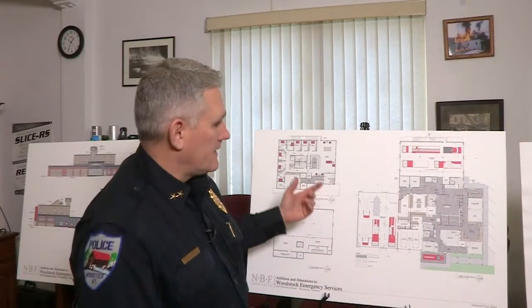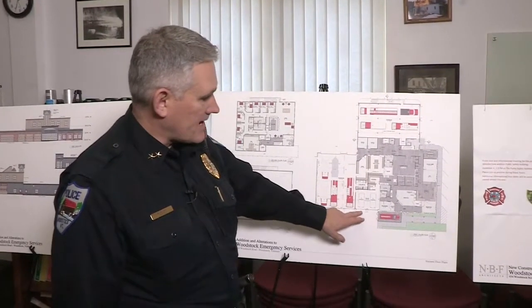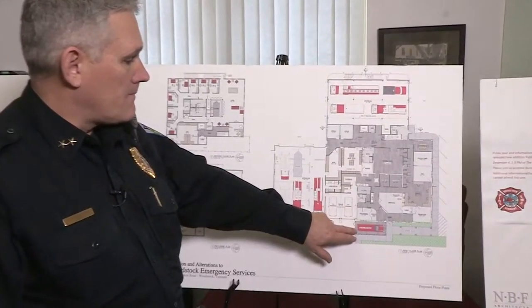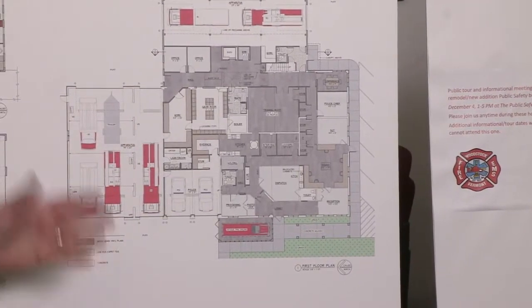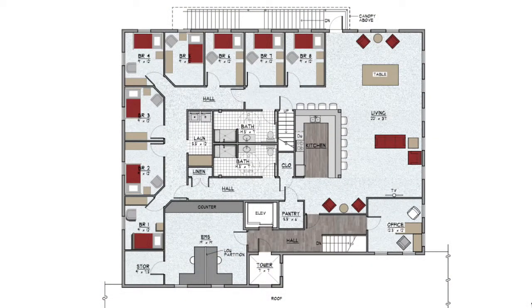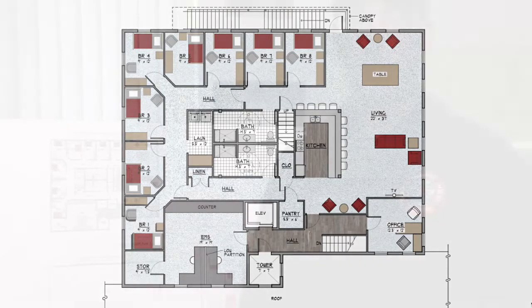Part of the renovation is going to enable the police department to have a secure sally port. The Woodstock Fire Department's antique fire truck will be on display, but it will be moved from an operational area to more of a display area, which will provide additional space inside the bays. On the second floor of the new addition, we have sleeping quarters — currently we house people from out of town doing ride time here in Woodstock in an apartment building, which is both a cost and a liability to the town. Also, someday in the future, Woodstock EMS will be full-time, and we would want these people on site.